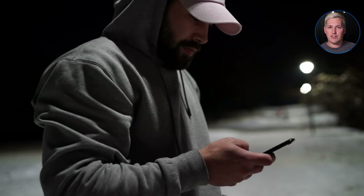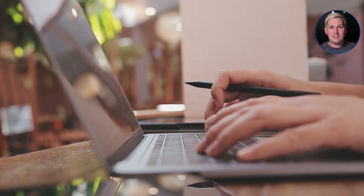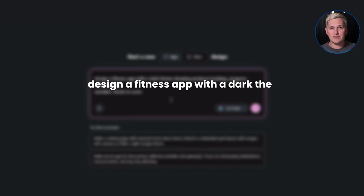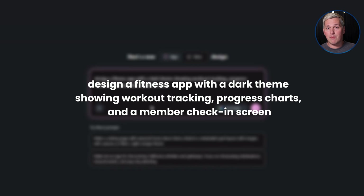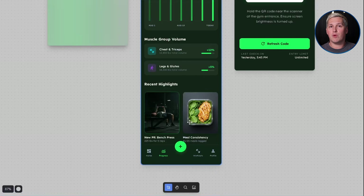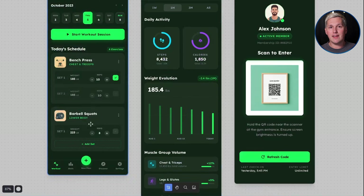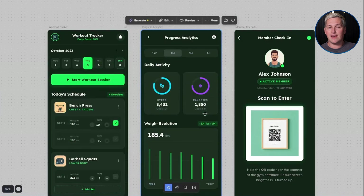Let me walk you through a real workflow. Say you are on a discovery call with a gym owner who wants a mobile app for their members. Instead of just talking about features, you open Google Stitch and type in a simple prompt like: design a fitness app with a dark theme showing workout tracking, progress charts, and a member check-in screen. Within seconds, Google Stitch generates a full mobile interface. You share your screen, show them what their app could look like, and suddenly the conversation shifts from whether they should hire you to when they can get started.